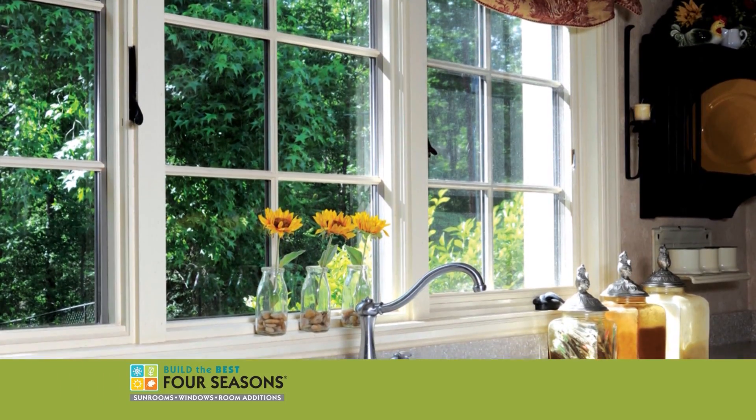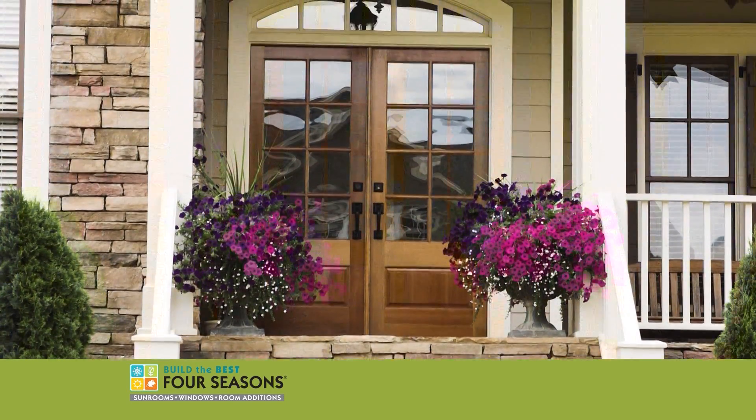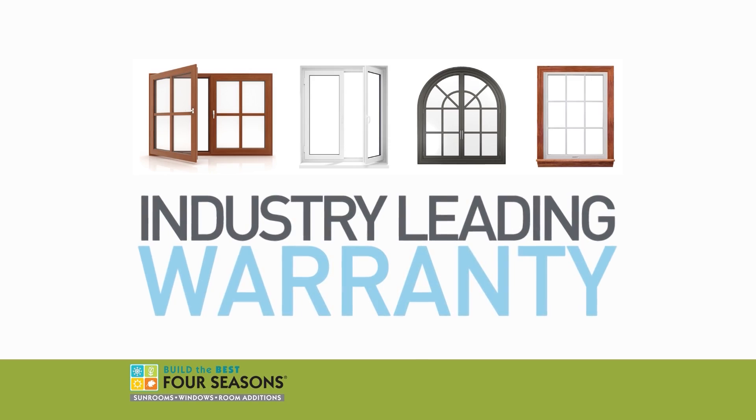Plus, extraordinary savings on our entire lineup of energy-efficient windows and doors. As always, Four Seasons products come with our industry-leading warranty, so don't delay.